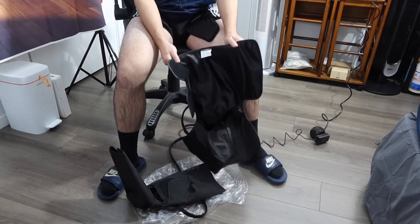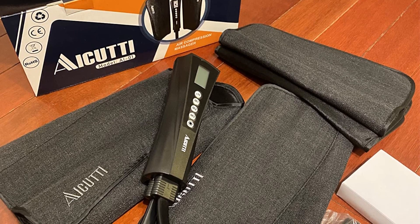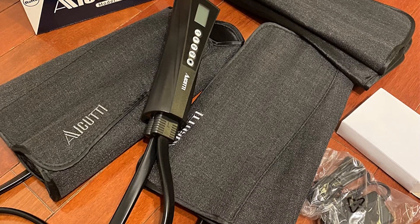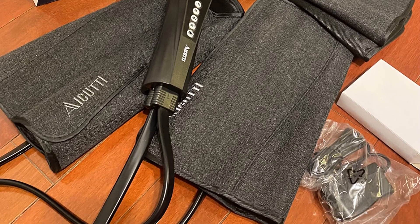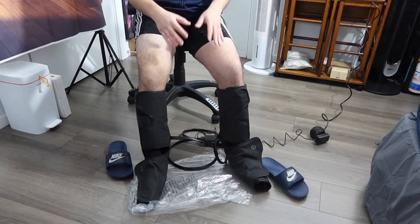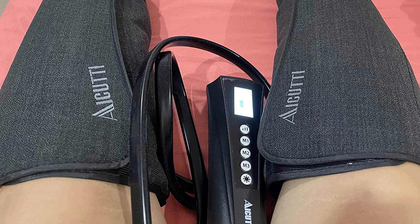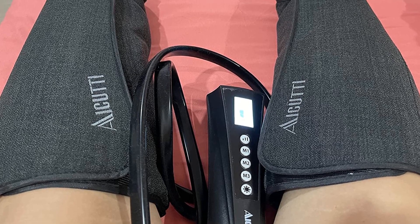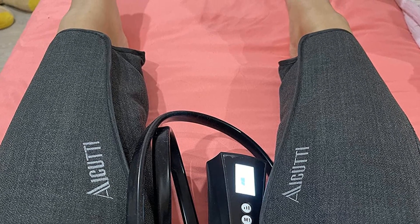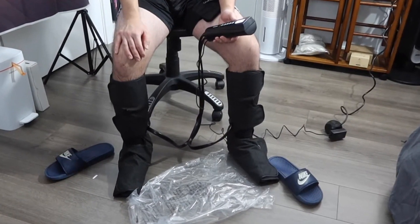The I-Cutty leg massager is great for people who have high labor intensity or working pressure — use it and say goodbye to fatigue and pain. It features 3 different massage modes and 3 intensities, offering various massage experiences to meet your personalized demands. A 20-minute automatic shutoff function is very helpful for the elderly. With adjustable leg wraps and 2 extension straps, all your family members can enjoy the I-Cutty leg massager every day. One size fits most.